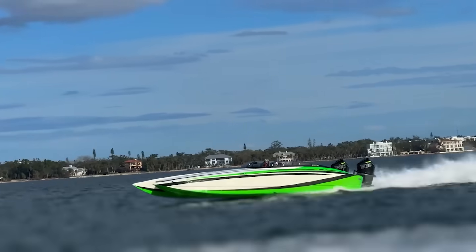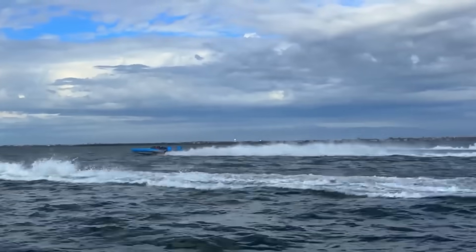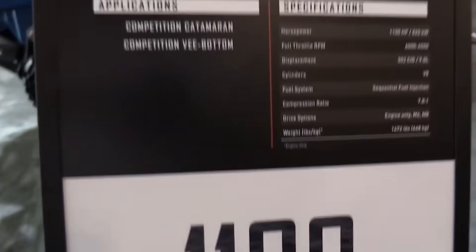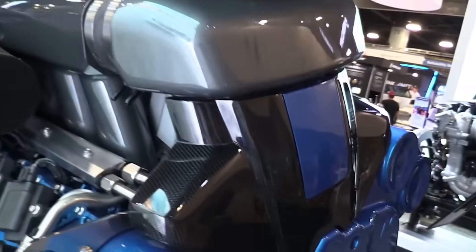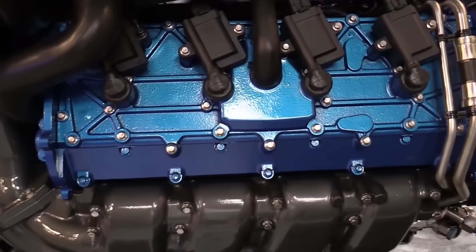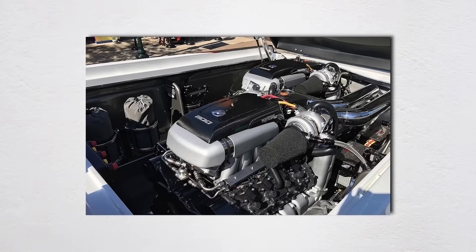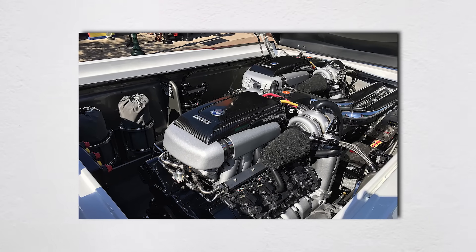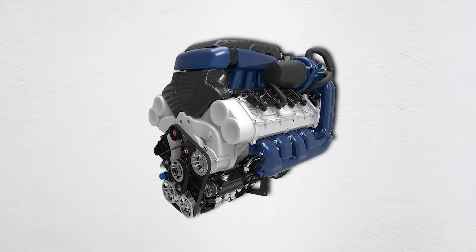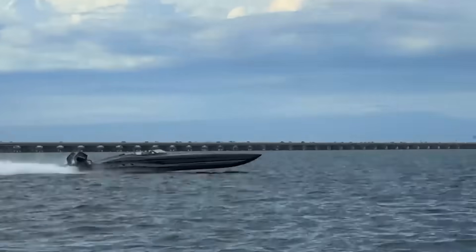But here's the plot twist: most racers are actually okay with this. Mercury's dominance has brought stability and affordability to a sport that used to bankrupt teams faster than you could say "blown engine." In the old days, teams would spend $100,000 on engines that needed rebuilding after every race. Now a Mercury 1100 competition can last an entire season with basic maintenance — the cost per horsepower has actually gone down, even as power levels have gone up. When everyone has the same engine, it really does come down to driver skill and boat setup. As one throttleman said: "I'd rather lose knowing it was my fault than lose because someone outspent us on motors."